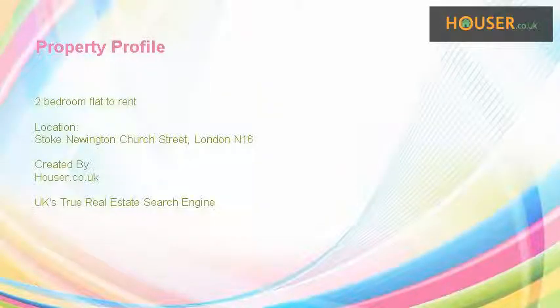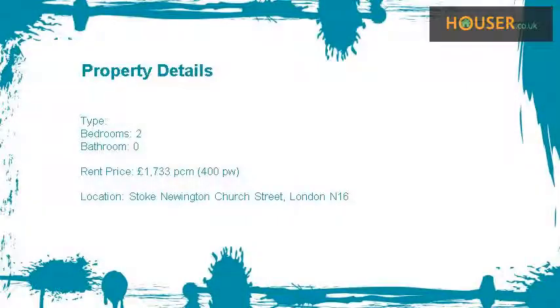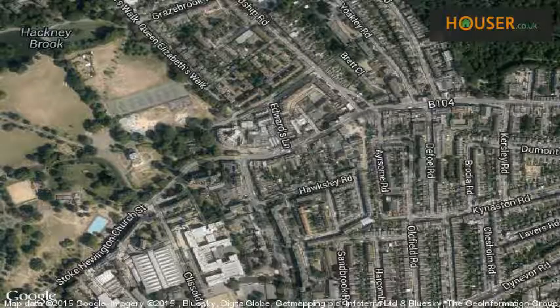Two-bedroom flat to rent on Stoke Newington Church Street, London. Hunters Stoke Newington is pleased to present to the market this two-bedroom flat, located on Stoke Newington Church Street.